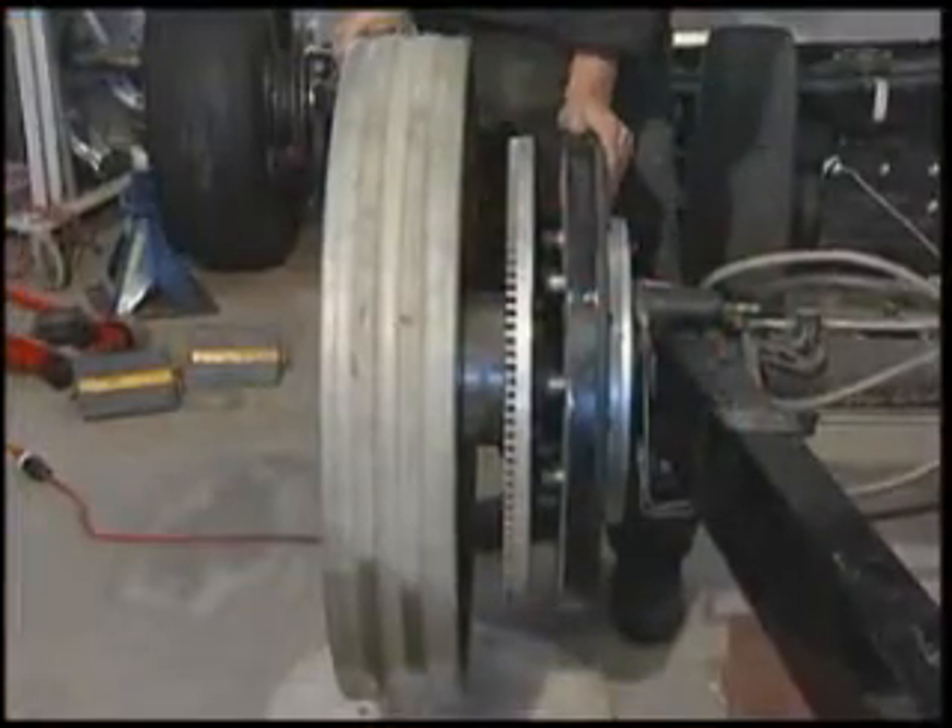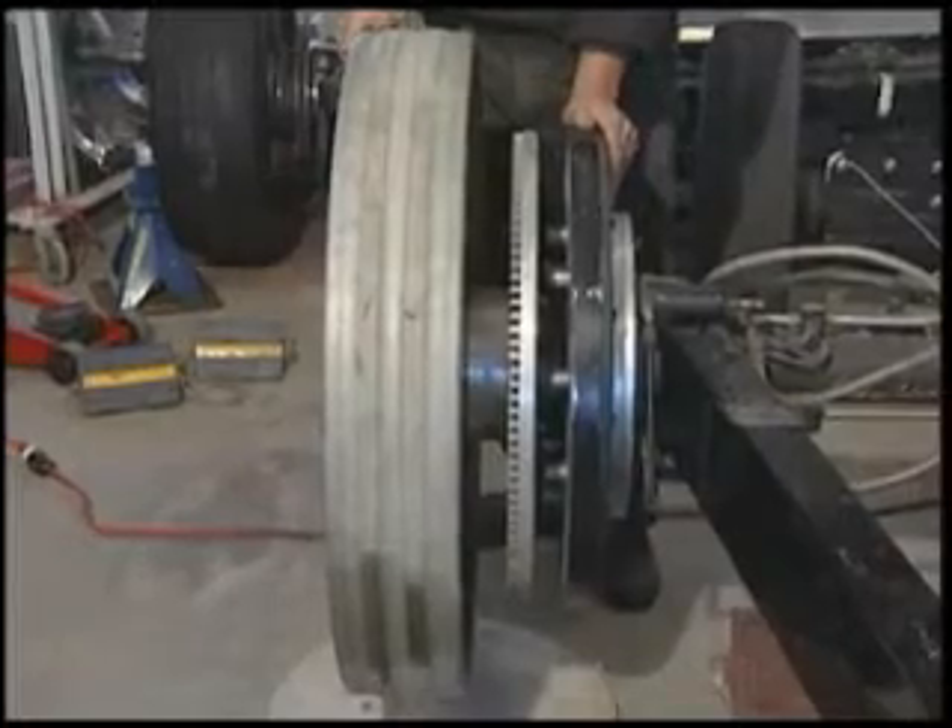The rotor temperature stopping this 13,000-pound car at 400 miles an hour only reached 625 degrees. If you were to use conventional friction braking, you would burn the brakes right off the vehicle.